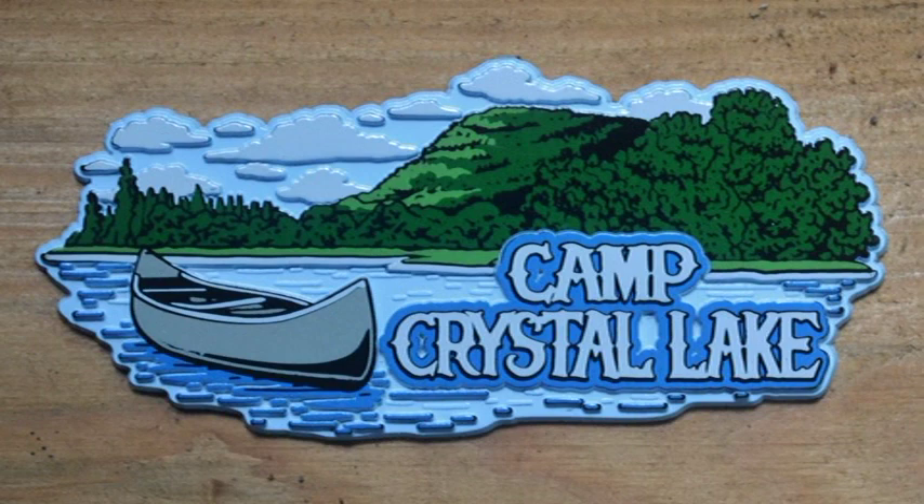And to top it all off, we've got Camp Crystal Lake in the original Camp Crystal Lake font that can be found on the yellow sign featured in the original movie as you enter the camp.